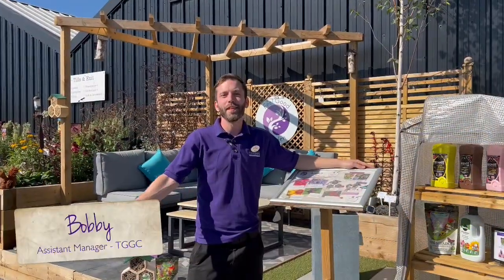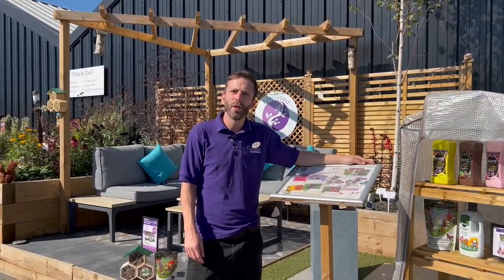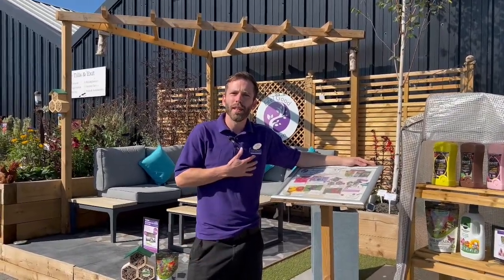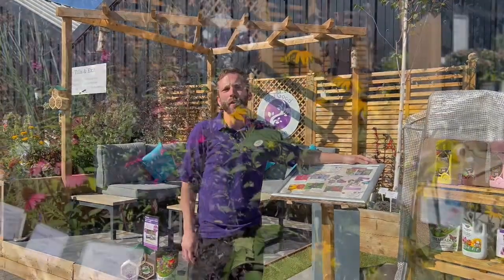Hello and welcome back to a feel-good garden. This month we'll be concentrating on wildlife. Here at Coulins we want to give you some ideas about how you can grow and protect the wildlife in your garden.